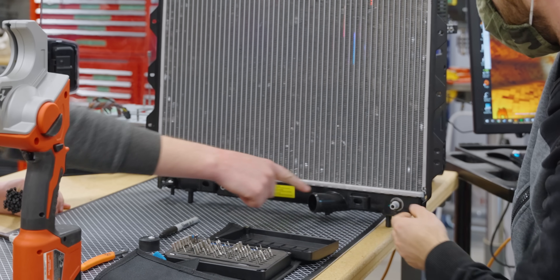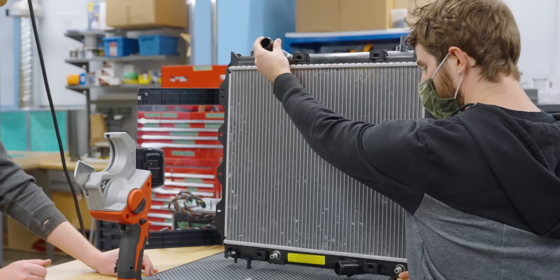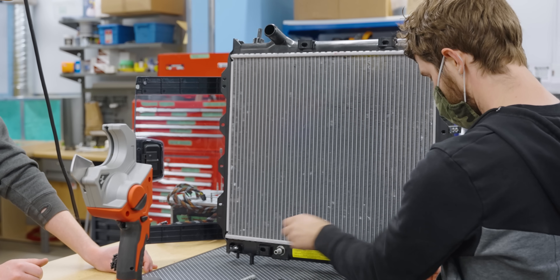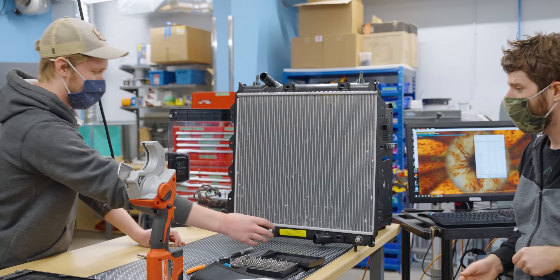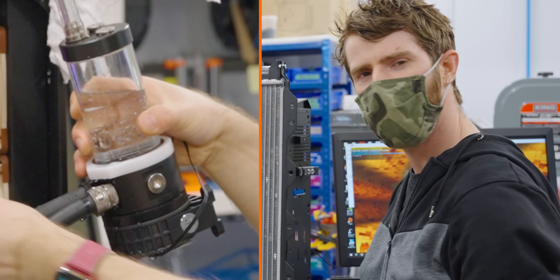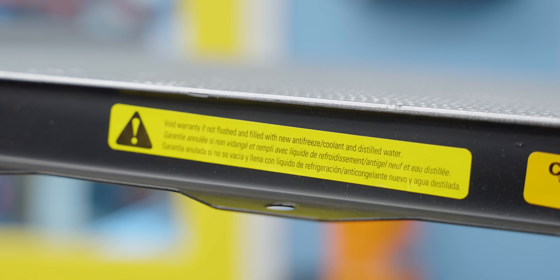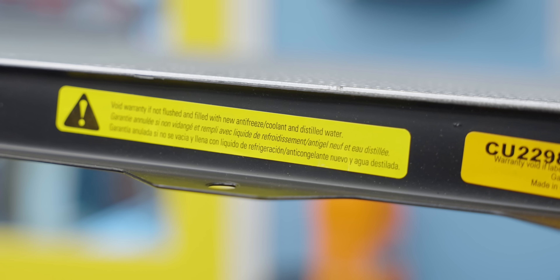We could go from here to here and just do the whole thing. So we go in here, out here, into here and out of here — and maybe put a pump in the middle just for fun. It's a D5, baby. Before we do any of that, however, we need to flush our new radiator to avoid voiding the warranty.